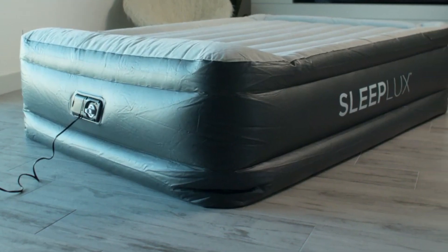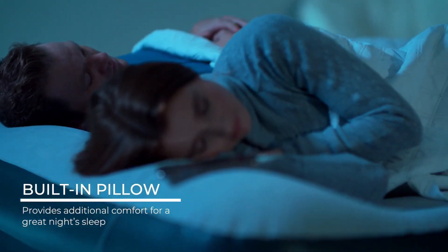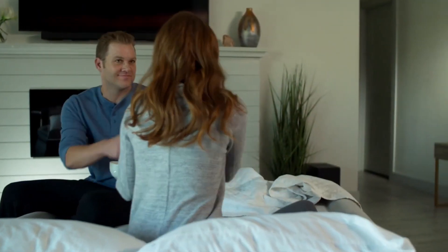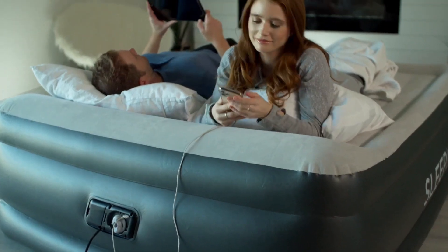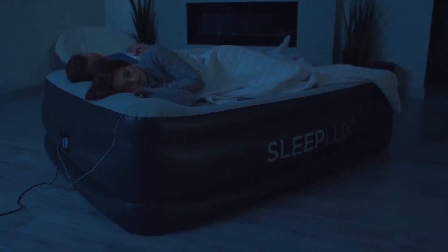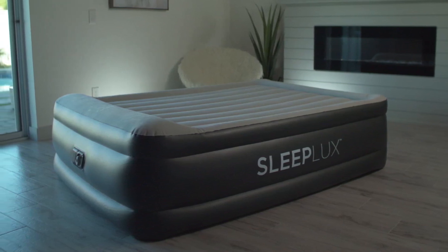Included with this air mattress are additional features to enhance your experience. The built-in pillow provides extra comfort, and the package also includes a storage bag for convenient transportation and a repair patch in case of accidental punctures or rips. Rest assured with the one-year warranty that comes with this mattress. Experience the ultimate in comfort, convenience, and durability — enjoy a good night's rest and wake up feeling revitalized. Invest in quality sleep and discover the difference it makes in your daily life.